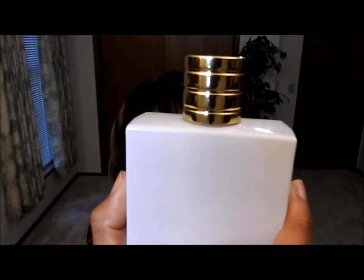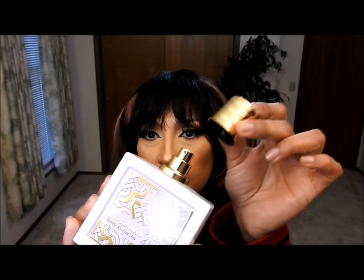By the way, the bottle is beautiful — and the cap is a magnetic cap. It's a really nice, fancy bottle.